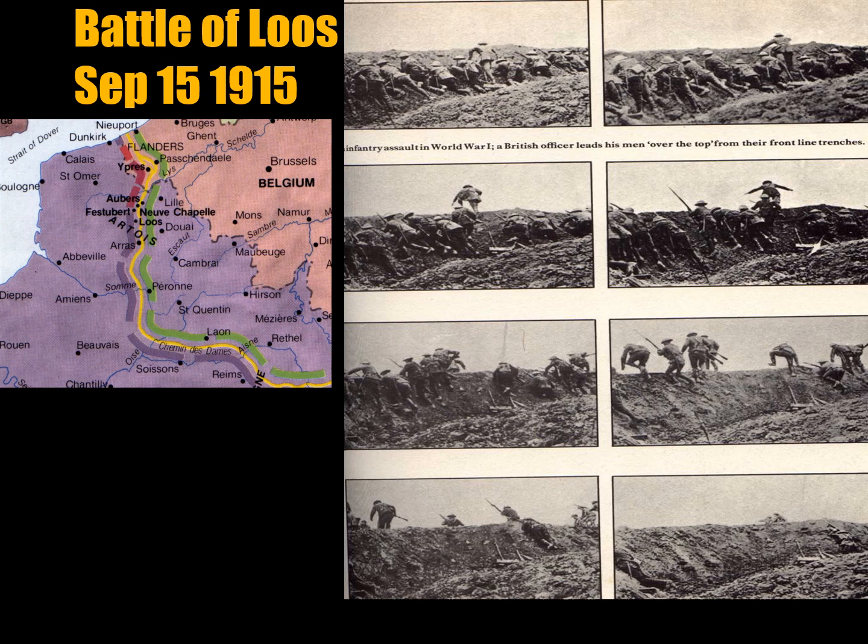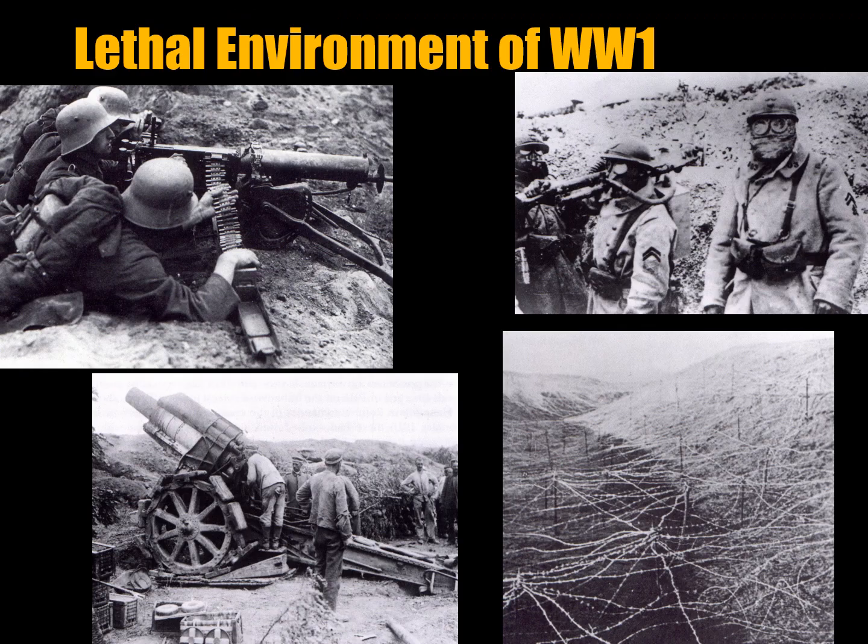You can see the map on the left side, and you can see Luce between the purple and the green lines on the yellow line, which is the front for the Germans and the English. On the right side is a set of still photographs showing British soldiers emerging out of a trench, and some were hit by shots coming downfield and were incapacitated and unable to leave the trench.